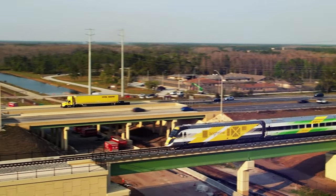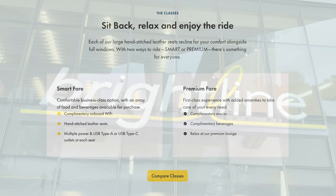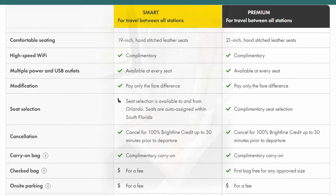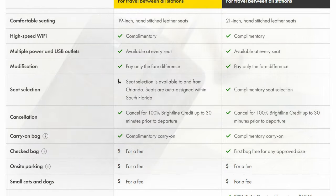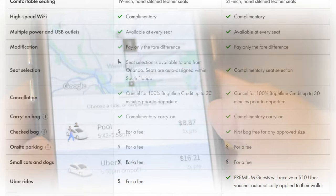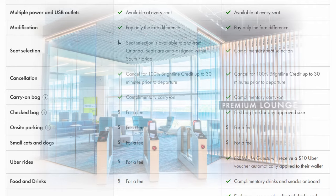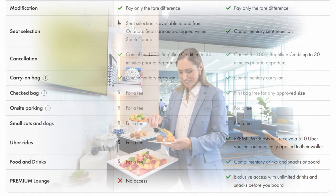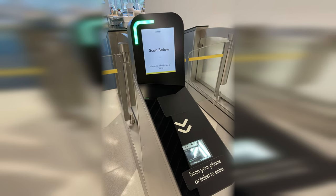Before we enter, let's take a quick look at the differences between the classes of service on Brightline. There are only two classes, which Brightline calls Smart and Premium. For the higher price point, a premium ticket will get you a slightly larger seat, complimentary seat selection, a free checked bag, an included $10 Uber voucher for transportation to and from the station, priority boarding, complimentary drinks and snacks onboard the train, and most importantly — at least for us — access to the premium lounge. You scan your ticket barcode through the turnstiles to enter.